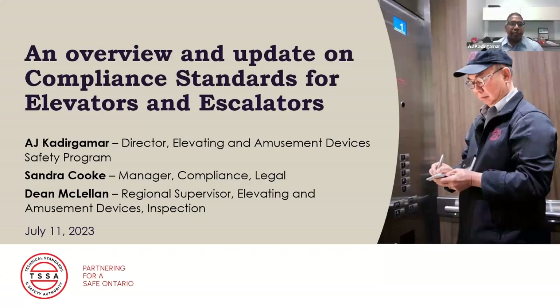Thank you, Sandra. My name is AJ Kadir Gamar. I have been with the TSSA for four years. Before taking over this new role, I was the director for shared services and compliance support for three years. Previously, I worked in the elevator industry for 20 years in the U.S., Europe, and in Asia, mostly with KONE and with Otis elevators. I'm looking forward to working with you all.